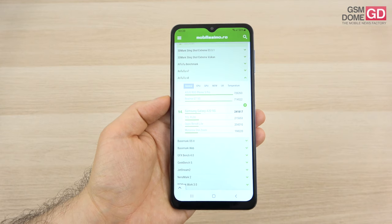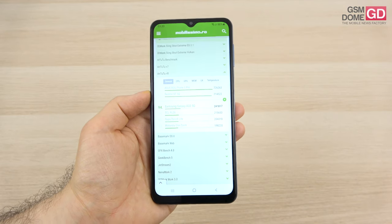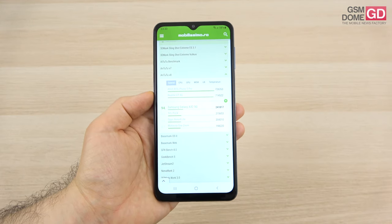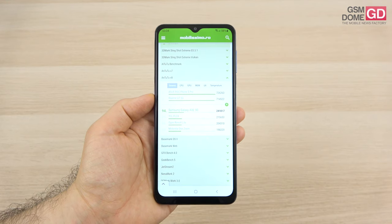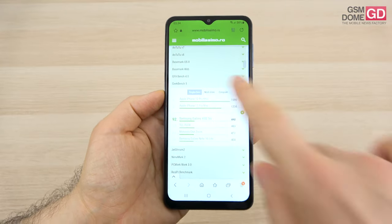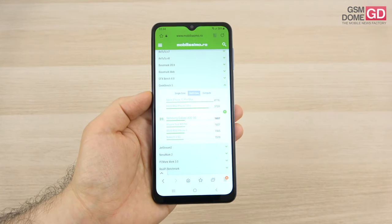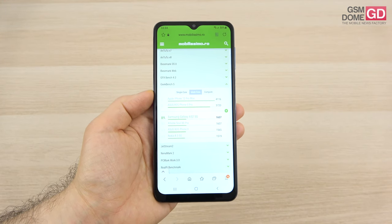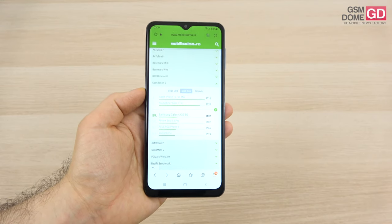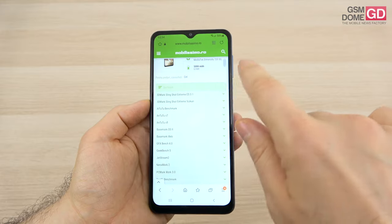Starting with Antutu 8, we have 241K points. Compared to other cheap 5G handsets, we went past the Oppo Reno 4 Lite, Vivo Y70, and Moto G30, but stayed below the Redmi Note 9 and the OnePlus Nord N10 5G. In Geekbench 5 multi-core, we just beat the Nokia 8.3 5G — which is a bit of a shocker — the Oppo Reno 4 Lite again, and the Moto G30. We stayed below the Realme 8, Galaxy A71, Realme 8 5G, and the Redmi Note 9, which is possibly even cheaper than this phone.